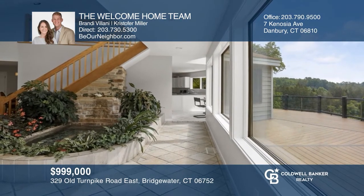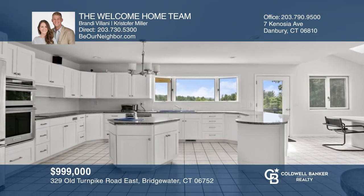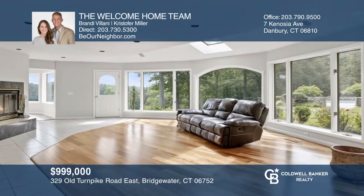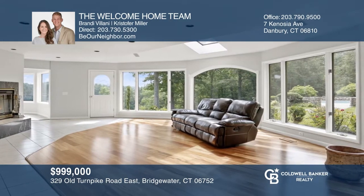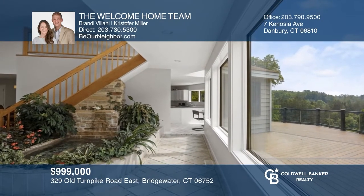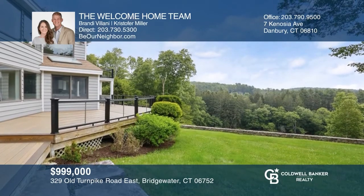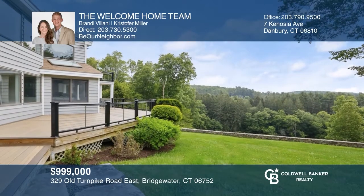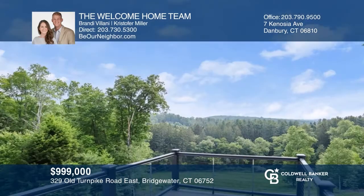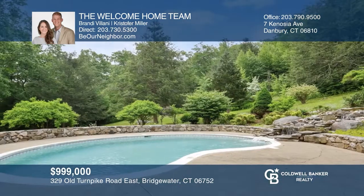This custom-built contemporary on 30-plus acres features a bright atrium, eat-in kitchen, living room with fireplace, and wrap-around deck. Your master bedroom boasts an ensuite bath, two walk-in closets, and a private balcony. Outside is likely where you'll find yourself, as there's no shortage of breathtaking views from every angle. Even the in-ground pool is surrounded by serene countryside. Make this one-of-a-kind home yours today by calling the Welcome Home Team.